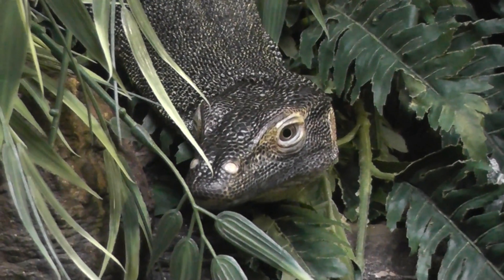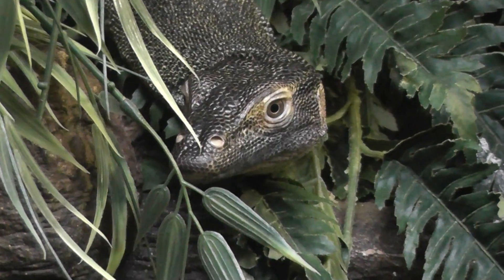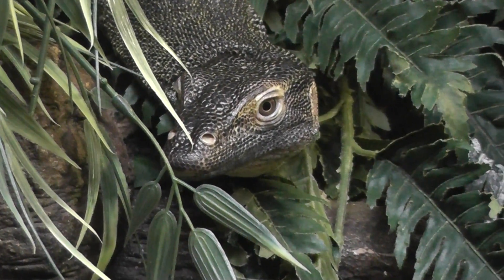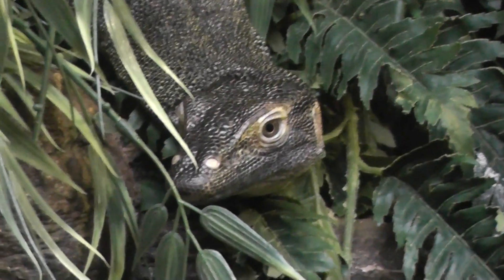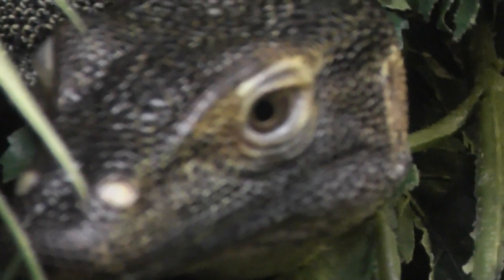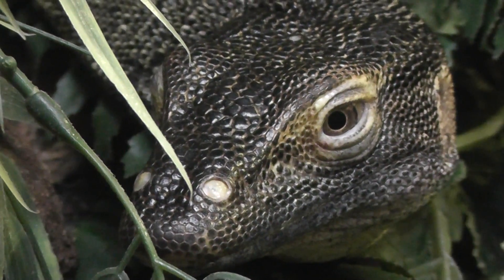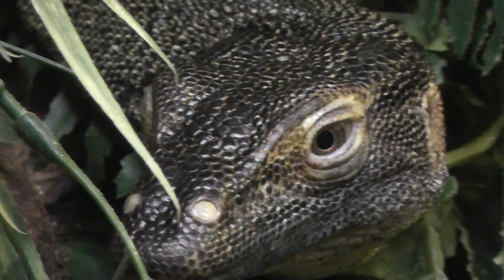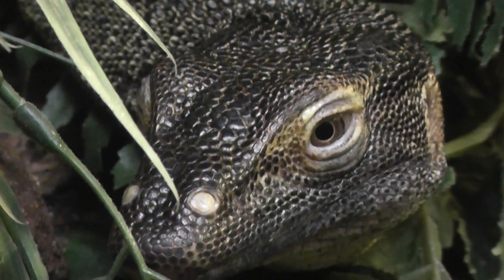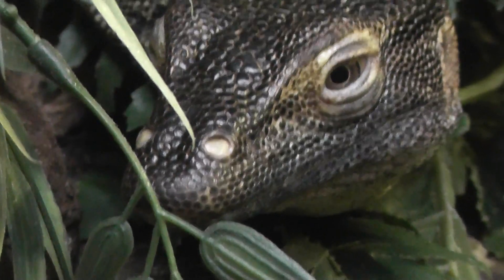All right, so here we are on location at the Bronx Zoo, the Mertens' Water Monitor. All right, so here we have the water monitor staring at me.